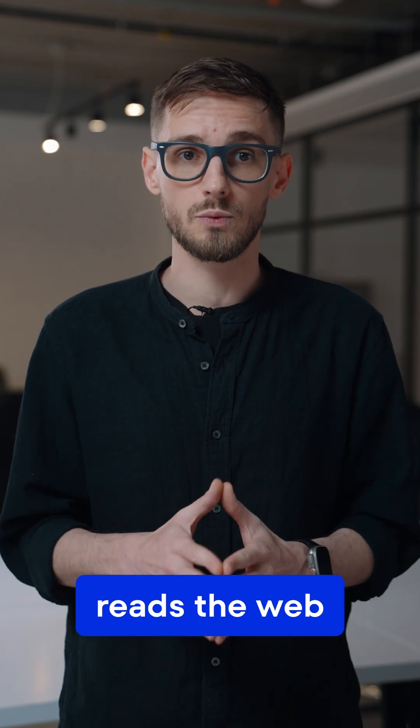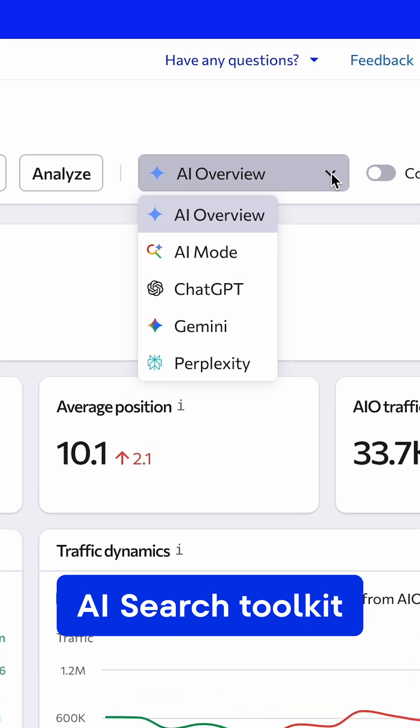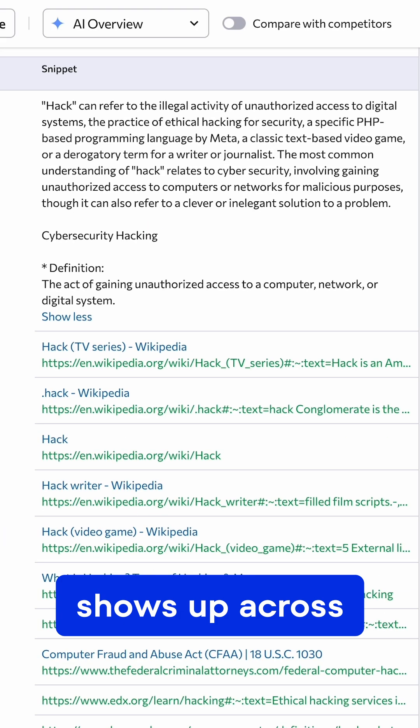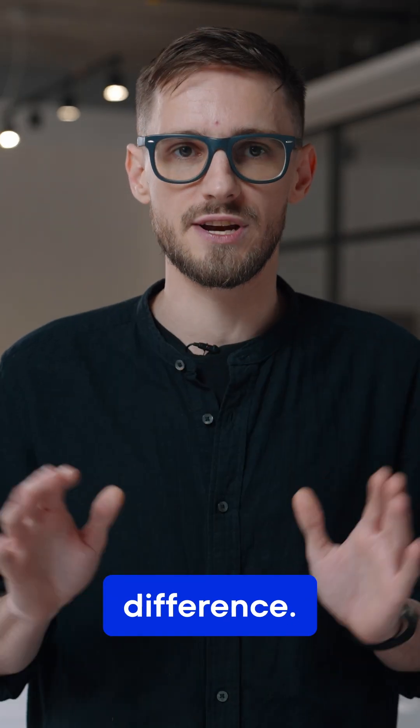Keep in mind that each model reads the web differently. To stay on top of this, try S-Rankings AI Search Toolkit, where you can track how the same query shows up across ChatGPT, Gemini, and others. Trust me, you'll notice a huge difference.